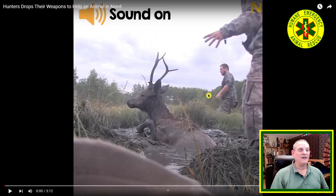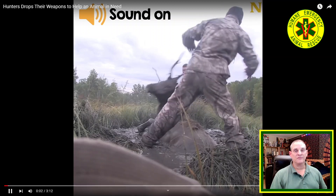This is volume number six, video number 14. We have an elk trapped in a bog. I'm not sure what to call this, but I'll just let the video play out and replay it if I need to.